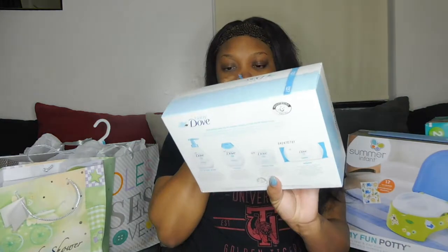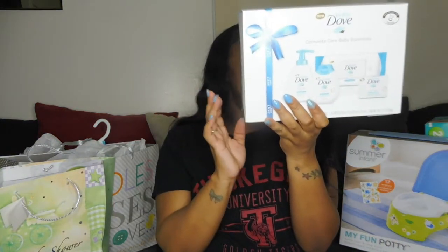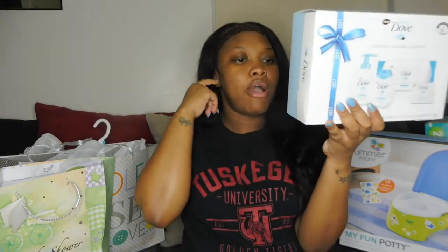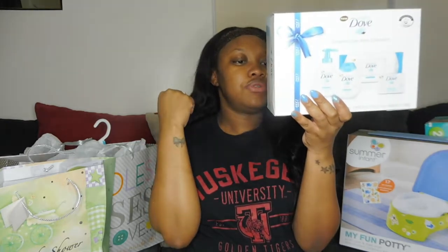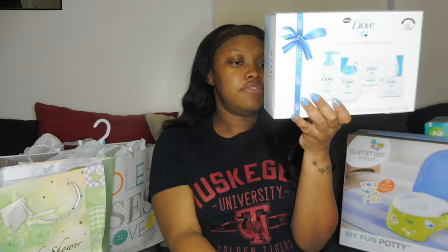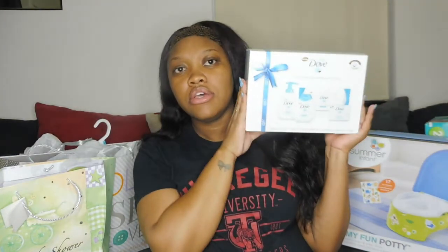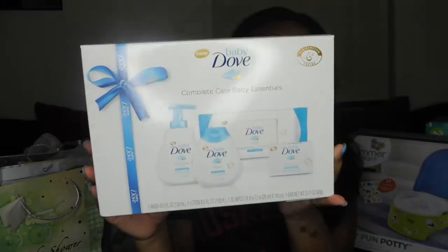We've got the Baby Dove Complete Care Baby Essentials. It has the tip-to-toe wash, the lotion, the baby bar, and wipes. The wipes are as gentle as water with instant moisturization for hand, face, and bottom — especially developed for baby skin. They are hypoallergenic and alcohol-free. So we've got this whole entire baby kit right here.